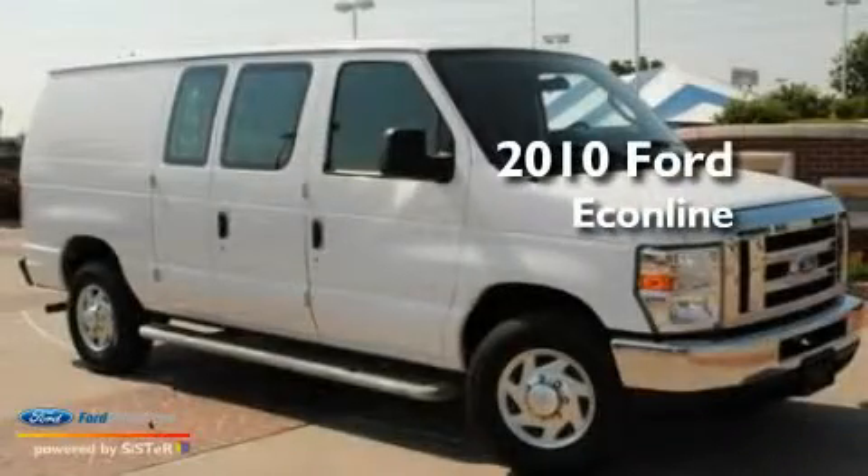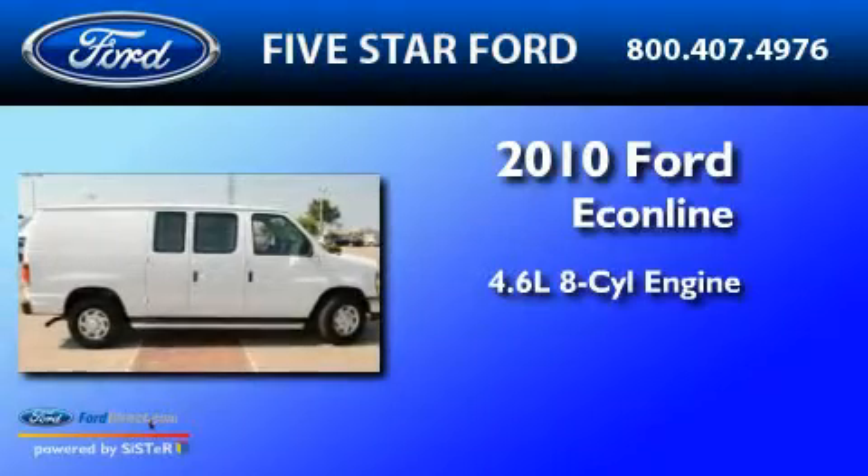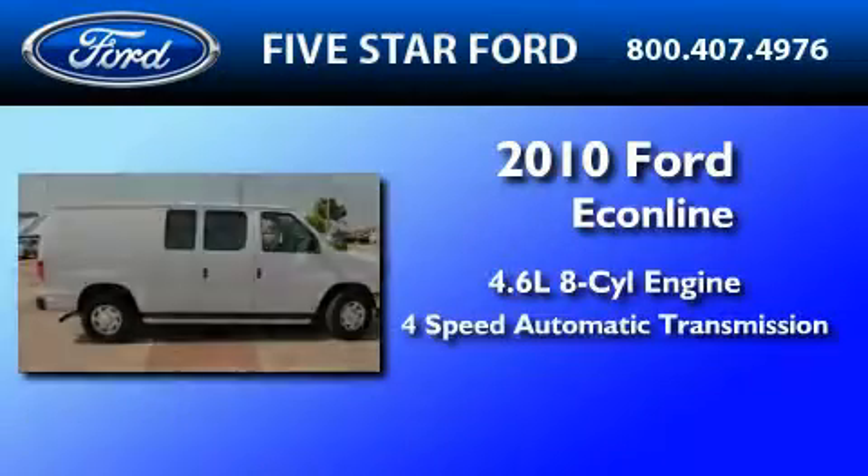This is a 2010 Ford EconoLine. It has a 4.6-liter, 8-cylinder engine and a 4-speed automatic transmission.